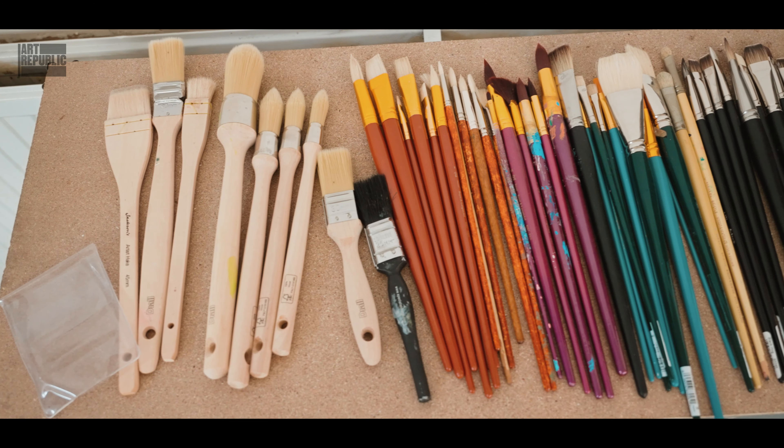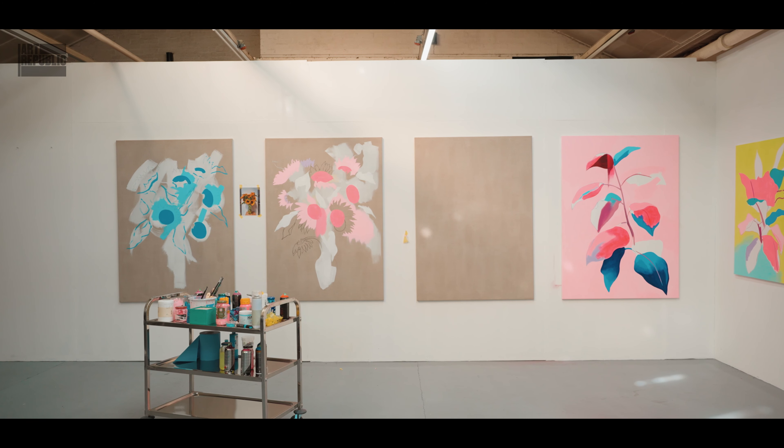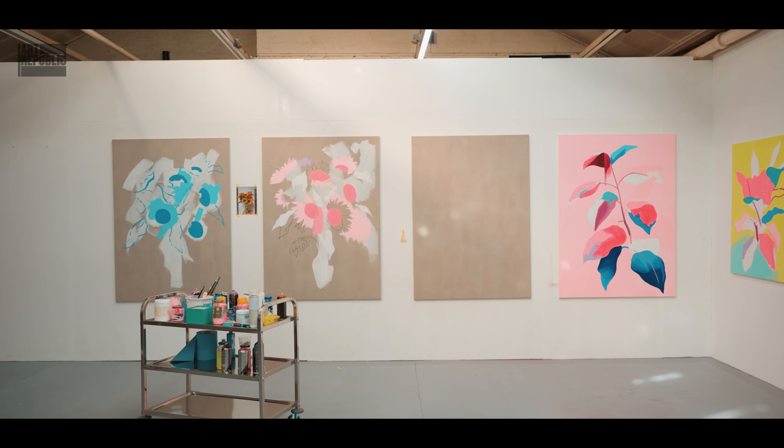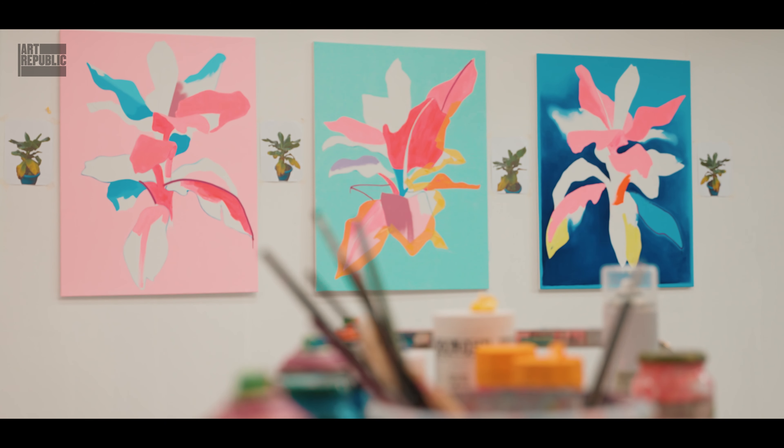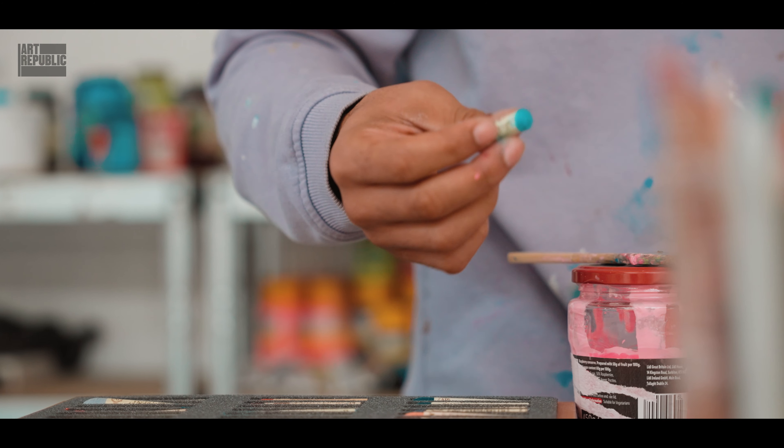I tend to work on a lot of pieces at a time because I've got a short attention span. If I'm ever stuck on a piece I can just put it to one side, give it a couple of days and carry on with another piece.